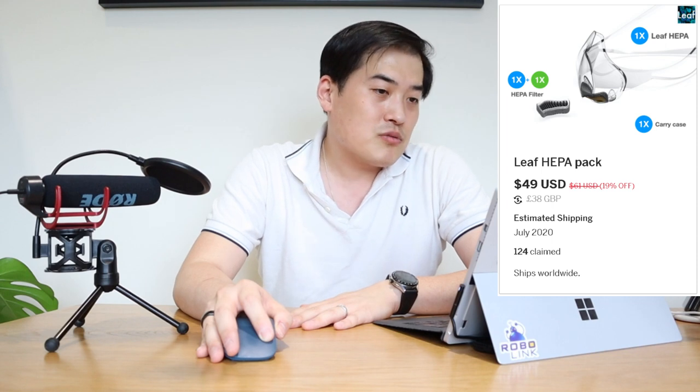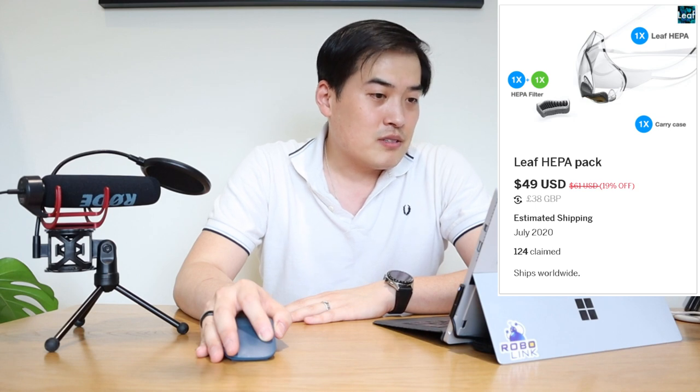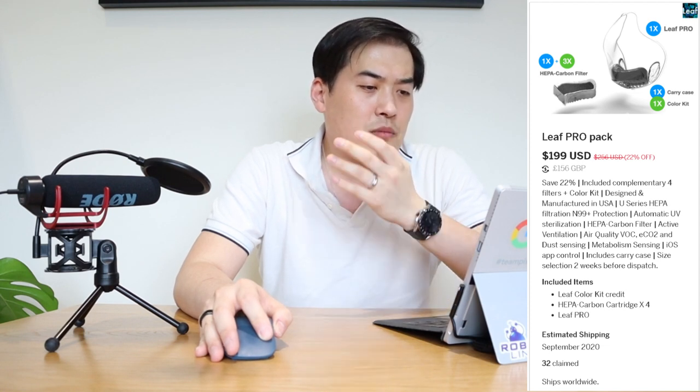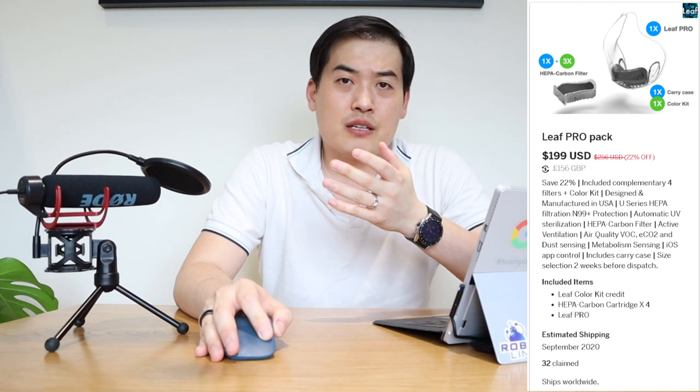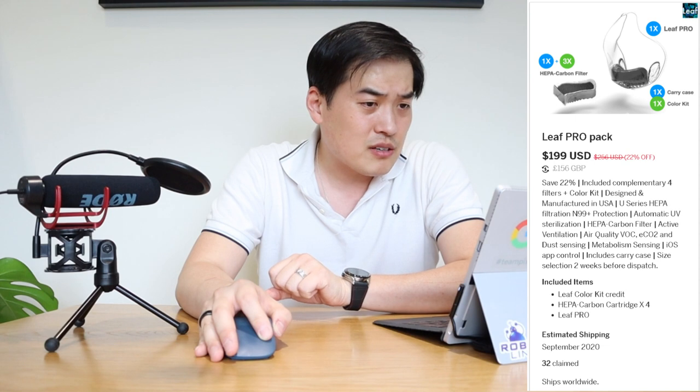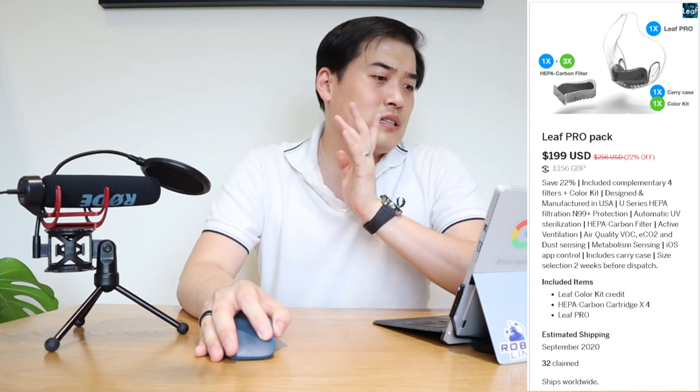That makes you wonder whether it's really worth spending that much, but then again it could help save your life from germs and disease. There's also the LEAF Pro, which seems to have a smart device feature that connects to your phone. It's quite expensive at about $199 US dollars, though I can't see any smart device indicated on the mask in the preview images.